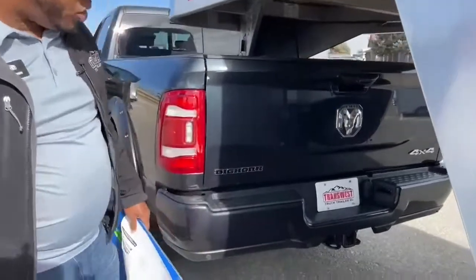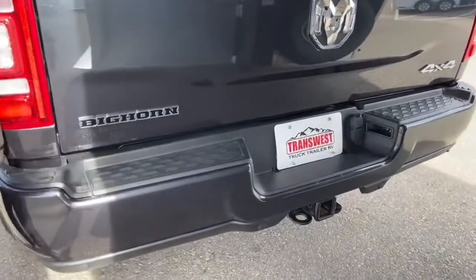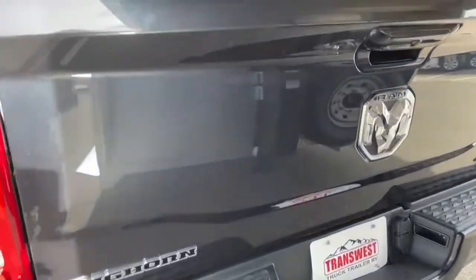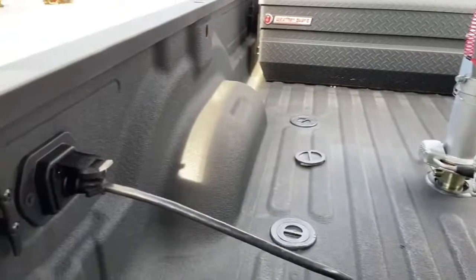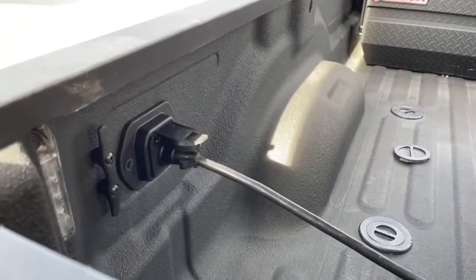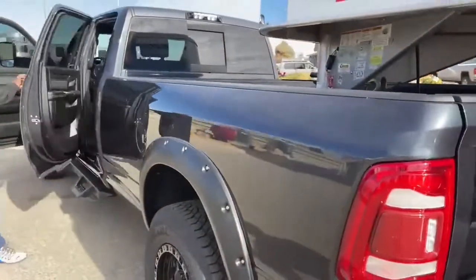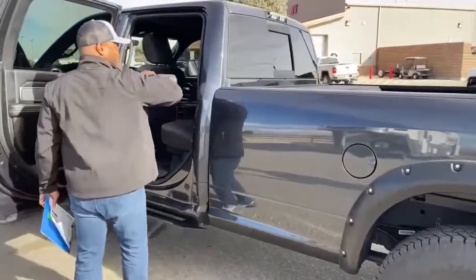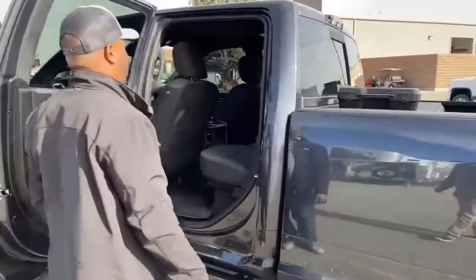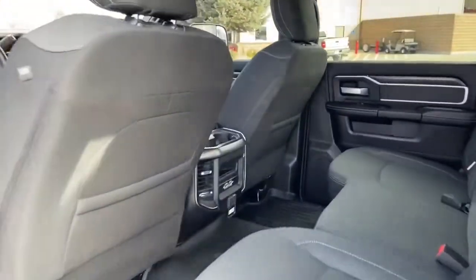There is a bumper pull hitch with a four-pin and seven-pin hookup, and inside the bed there's another seven-pin hookup for your trailer — makes life very easy. Come on, let's take a look inside at some more features you guys will love. If you have any questions, feel free to reach out after this video.